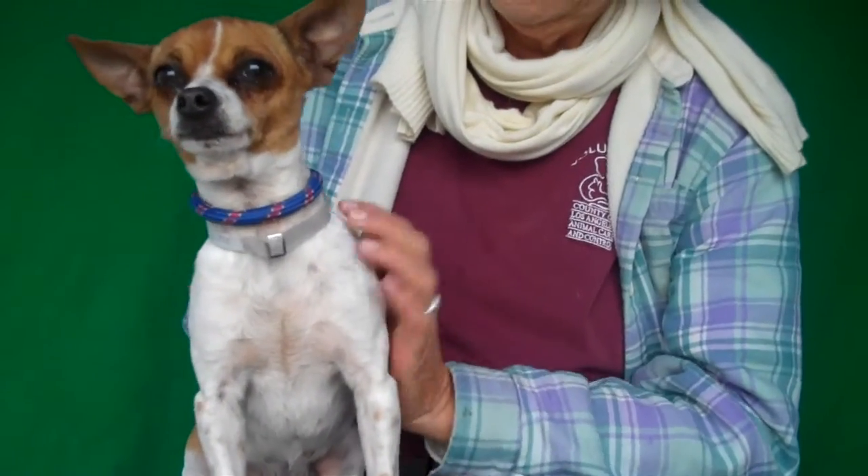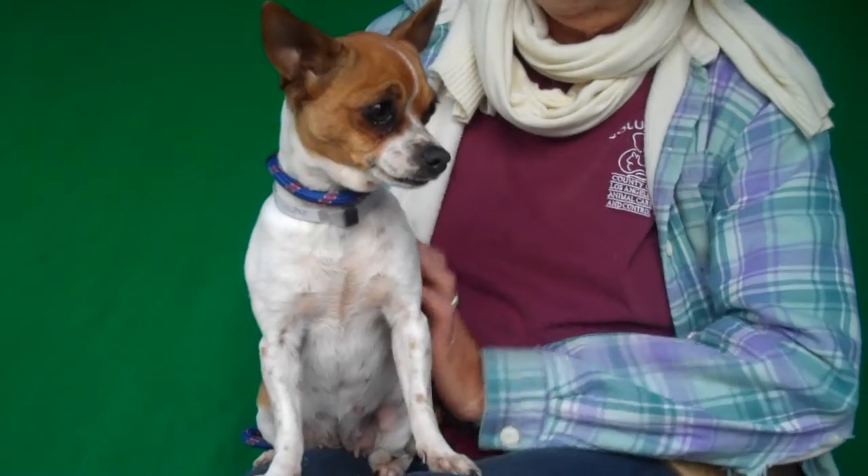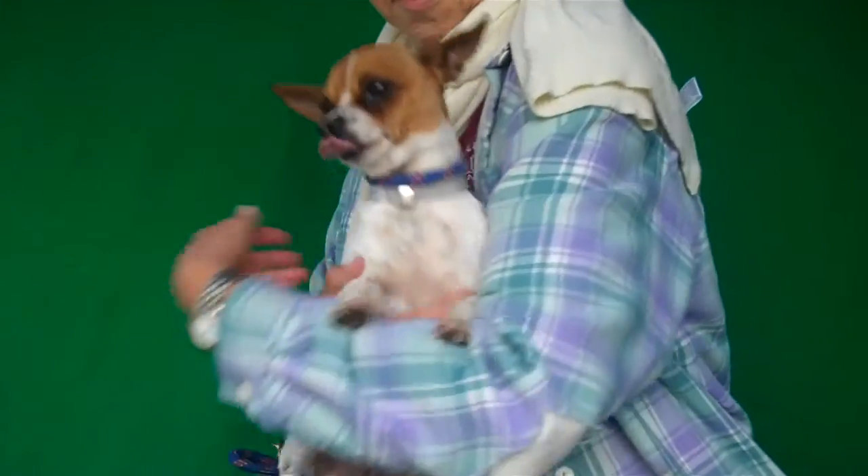We think she's about 4 years old and she came in as a stray on December 22nd. This girl weighs 7 pounds, so she is so small she could fit in anywhere — your purse, your bag, your lap. You can just take her everywhere, and she would love that because this girl is just plug and play perfect.